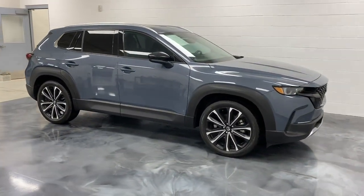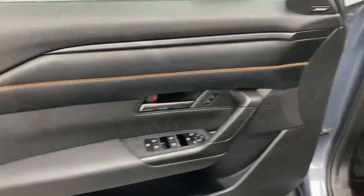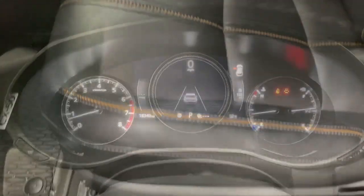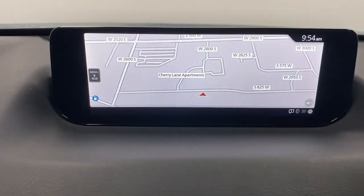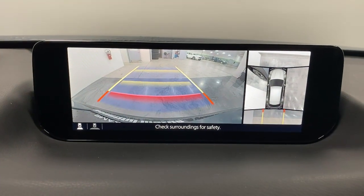The following are some of this vehicle's highlighted options: heated steering wheel, head-up display, heated and/or cooled front seats, Apple CarPlay and/or Android Auto, navigation system, moonroof, keyless entry, power passenger seat, heated rear seat, heated mirrors.